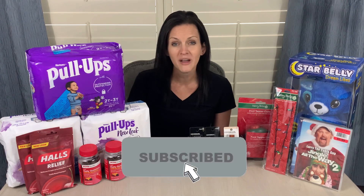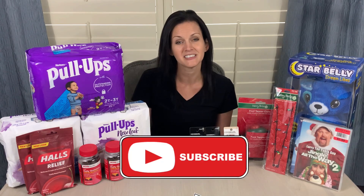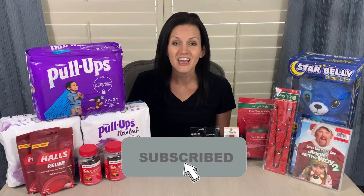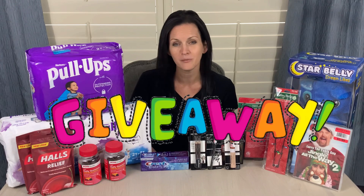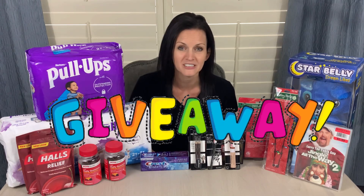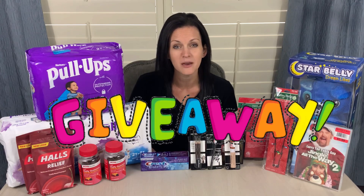If you enjoy the content of my videos, please give it a thumbs up and subscribe to the channel. Thank you all so much for helping me get to that 2,000 subscriber mark. As promised, I will be doing a giveaway this week, so stay tuned for the details of that giveaway in my Walgreens video. Make sure you check out that video and enter the giveaway.